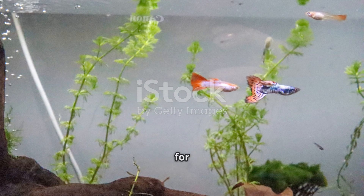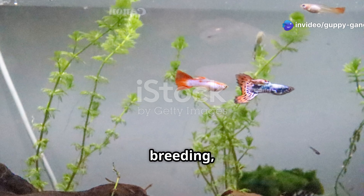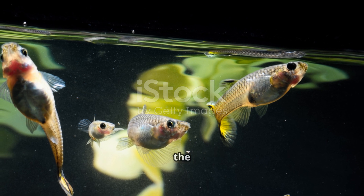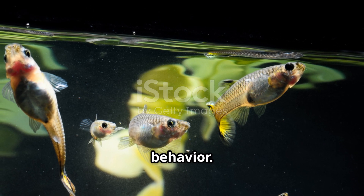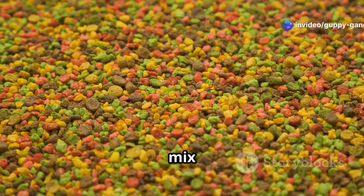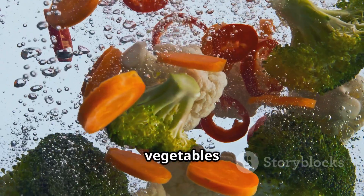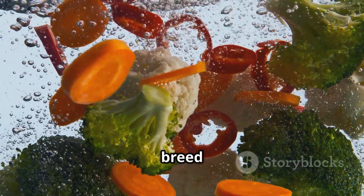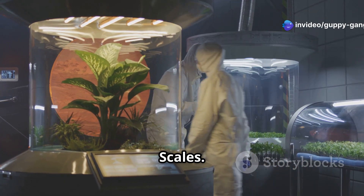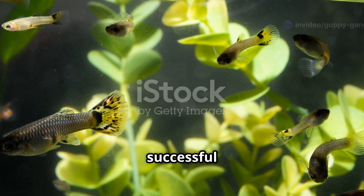Top tips for breeding success: "Maintaining a stable environment is crucial for successful guppy breeding," says Dr. Helen Scales, a marine biologist and author. "Sudden changes in water parameters can stress the fish and impact their breeding behavior." Dr. Scales also emphasizes the importance of a varied diet — providing your guppies with a mix of high-quality flake food, live or frozen foods like brine shrimp, and blanched vegetables ensures they receive all the nutrients they need to breed successfully. Creating a healthy and stimulating environment for your guppies is key to their well-being and successful breeding endeavors.